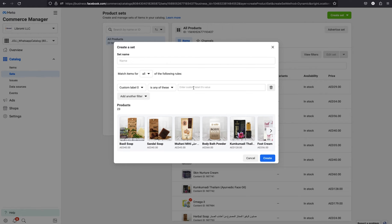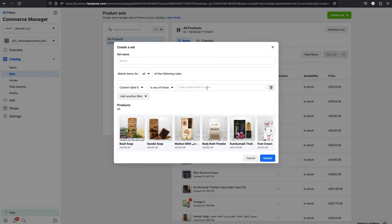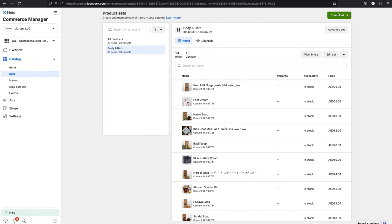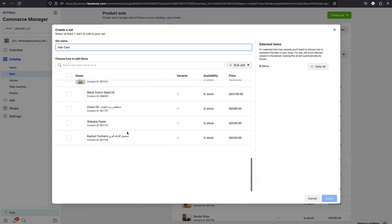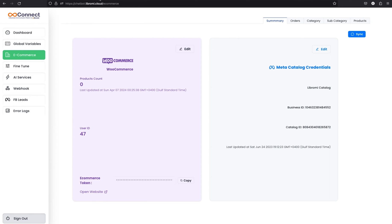Select custom label zero and in the search field you can search for the category. Going back to the WooCommerce screen, you can see the product categories used — body and bath, hair care, and so on. Searching for body and bath, the category is already created with 30 products under it. I'm creating a set named body and bath. Let's also create one more category using the manually select items option — I'm creating another set for hair care and manually selecting some products. Now we have two categories.